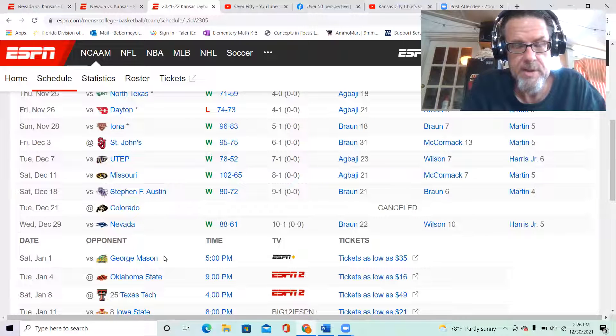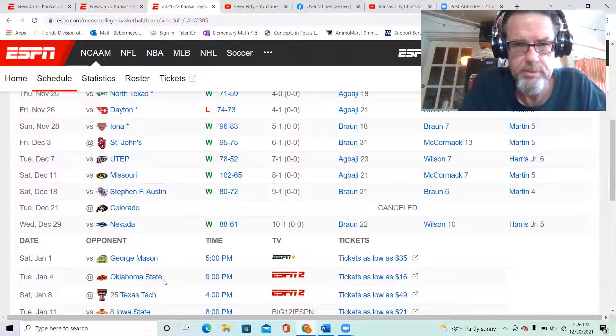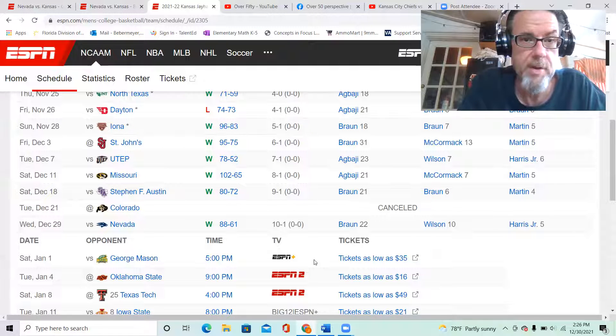That first road game in Big 12 conference play, Kansas is going to have to be dialed in and focused. The first game is at Gallagher-Iba Arena — those fans, I think a few years ago they were throwing things on the court and making some really bad verbal remarks. George Mason is this Saturday at five o'clock on ESPN Plus; I've been told it will also be on the Big 12 Network.